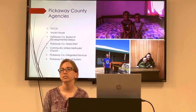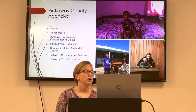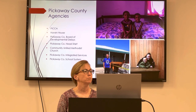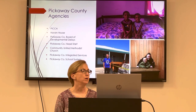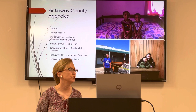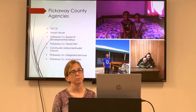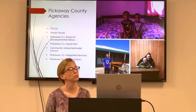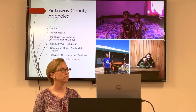The agencies we work with here in Pickaway County include PICA, Haven House, Pickaway County Board of Developmental Delays, Head Start, Community United Methodist Church, Integrated Services, and the school system. The counselors at the school system will let us know which children are indigent and living without.